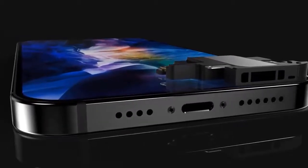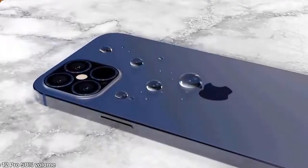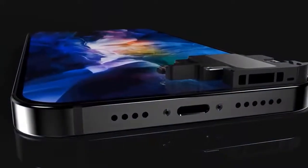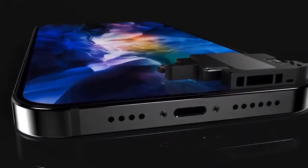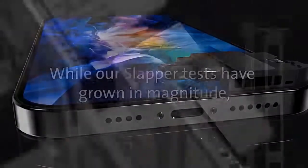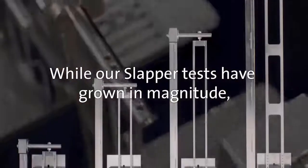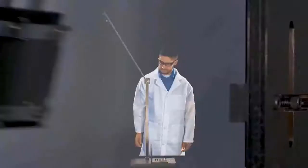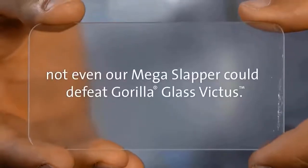We also have news of Gorilla Glass Victus, which is an exciting new strengthened glass that would help protect your device's display. Many blogs are now citing that this is part of the iPhone 12 design, but I'm being told it's probably not — the iPhone 12 is likely not adopting this new technology, and we'll likely have to wait for the iPhone 13.